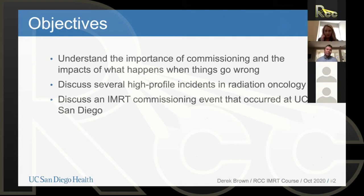Here are the objectives for this presentation: we want to understand the importance of commissioning, and even more importantly, we want to understand the impacts of what happens when things go wrong. We want to discuss several high-profile incidents in radiation oncology — we have to always have those in the back of our minds. In particular, I want to discuss an IMRT commissioning event that occurred at my institution, UC San Diego, about two or three years ago. We'll go into that in detail — it's a really informative event and I was fortunate to be a part of it.